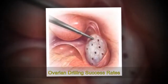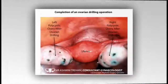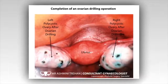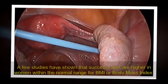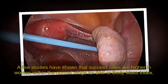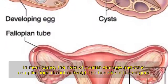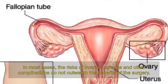Ovarian drilling success rates: pregnancy success rates from ovarian drilling range from 30% to 85%. A few studies have shown that success rates are higher in women within the normal range for BMI, body mass index. In most cases, the risks of ovarian damage and other complications do not outweigh the benefits of the surgery.